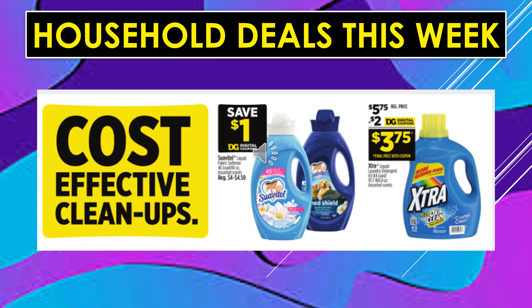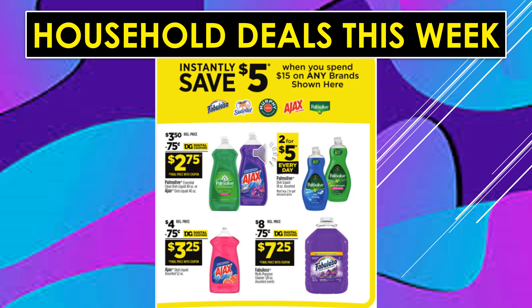Household deals continue. Save $1 off Suavitel with a digital coupon. There's a $2 digital coupon off of Extra Laundry Detergent, making the product $3.75. Instantly save $5 when you spend $15 on Fabuloso, Suavitel, Murphy Oil Soap, Ajax, and Palmolive. There's a $0.75 digital coupon off Palmolive or Ajax, making the product $2.75. Palmolive Dish Liquid is 2 for $5 every day. There's a $0.75 digital coupon off the large Ajax bottle, making it $3.25. And a $0.75 digital coupon off of Fabuloso, making the product $7.25.